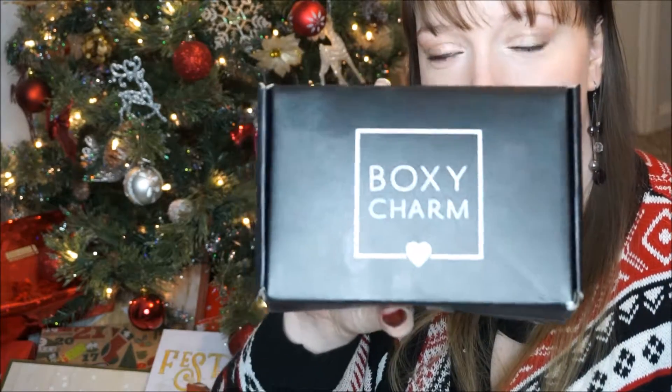Hi guys and welcome back to my channel. Today I have my December BoxyCharm unboxing to share with you. Let's go ahead and see what we got.